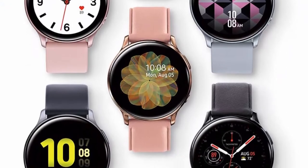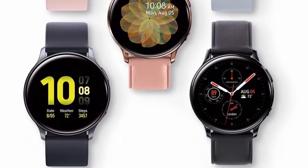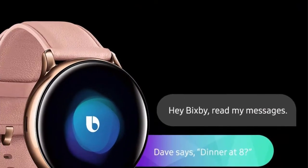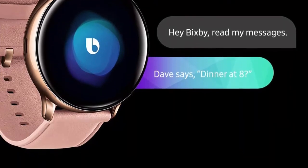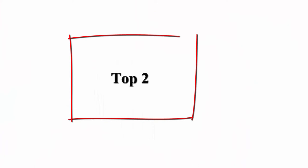The Galaxy Watch Active 2 is light enough to wear anywhere comfortably. It comes in aluminum or stainless steel with a variety of faces, bands, and finishes, so it goes with anything. You can see if your heart rate is where you want it with the Galaxy Watch Active 2.